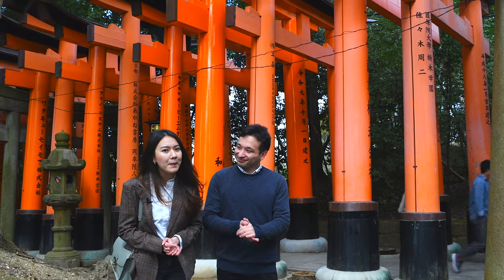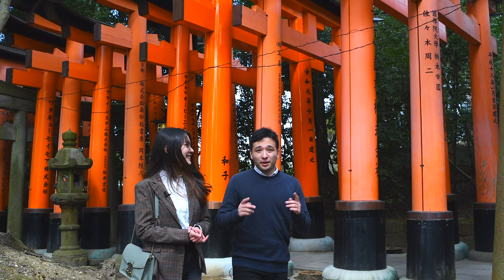Hello everyone, welcome back to Japan Private Tour YouTube channel. I'm Mia and I'm with Jack today. We are now in Kyoto. Right behind us we have Fushimi Inari, but we're gonna take you to a few spots around Kyoto that many don't know about. So let's go.